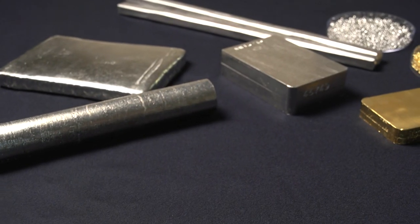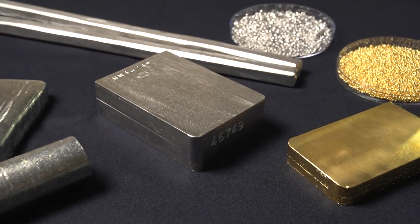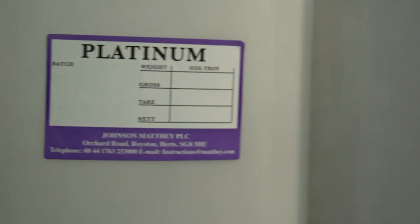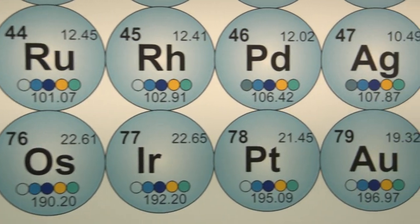As well as being the world's largest recycler of PGMs, we're one of the only companies able to undertake full 7-metal separation, helping you to recover platinum, palladium, rhodium, iridium, ruthenium, silver and gold.